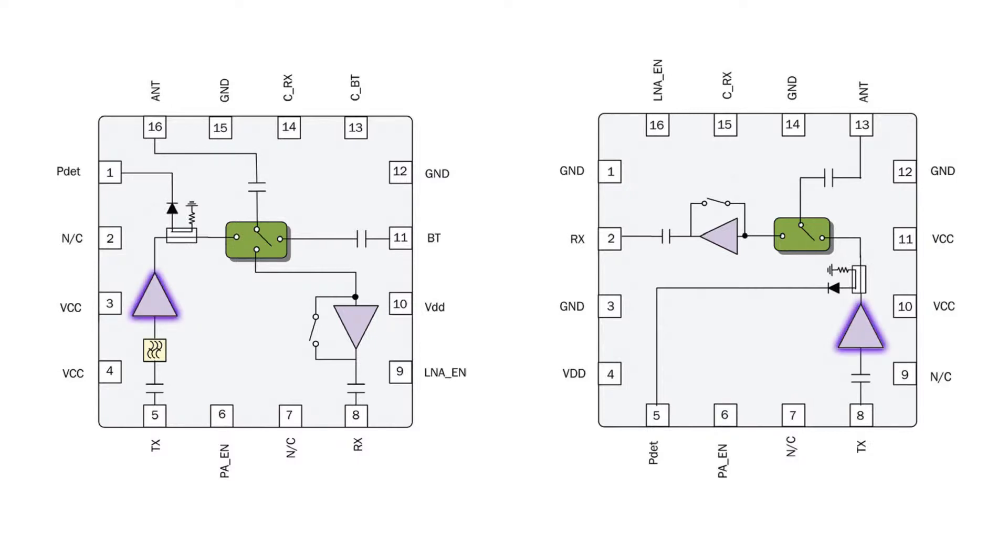Each of these devices integrates a power amplifier, switch, LNA with bypass, and a power detector coupler for improved accuracy.